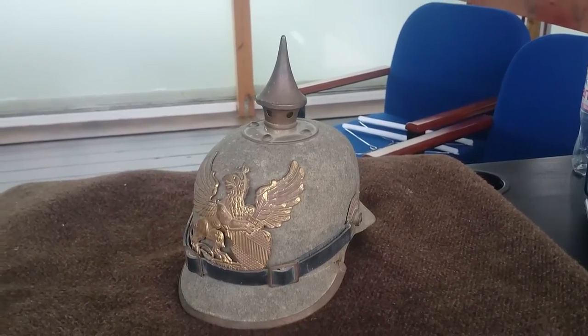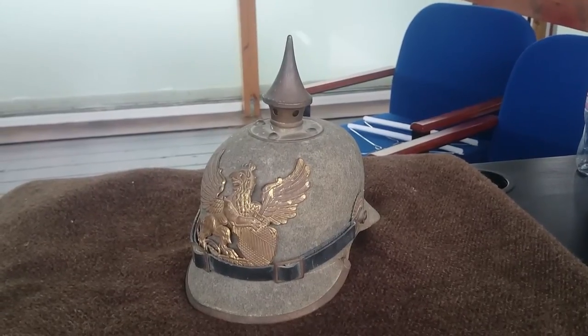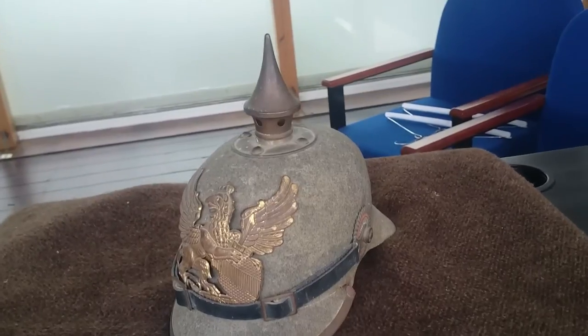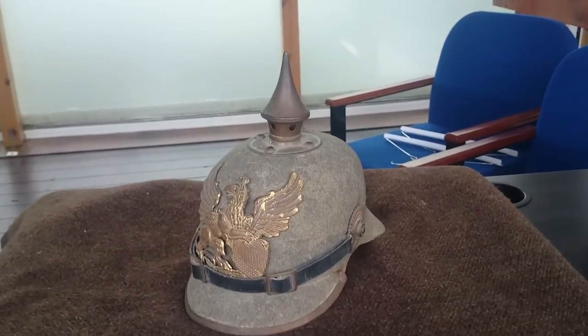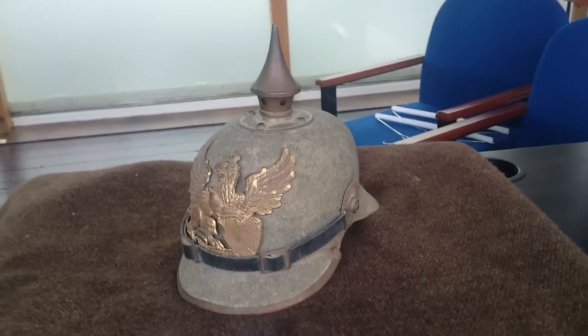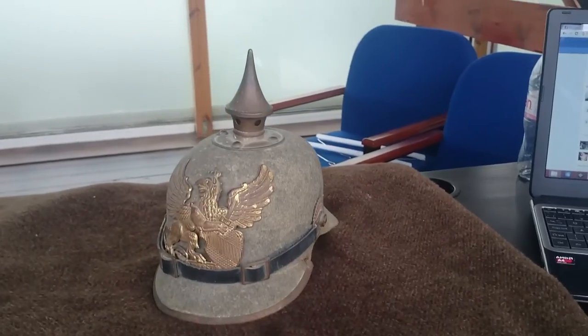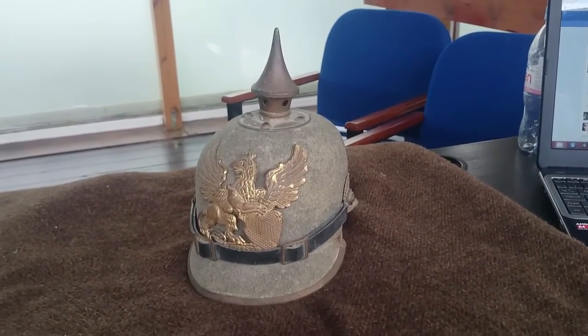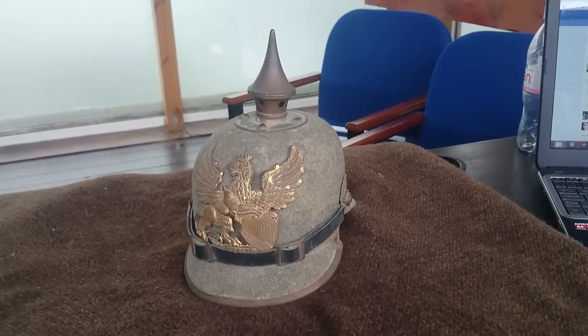Originally when in the field in 1914, these were first issued as a leather construction — a leather body with brass fittings. This version is actually known as an ersatz version, a kind of substitute. The reason is that this is actually constructed from a kind of pressed felt, one-piece pressed felt.